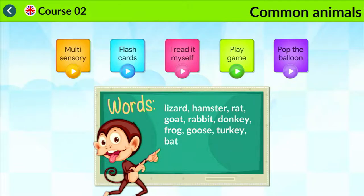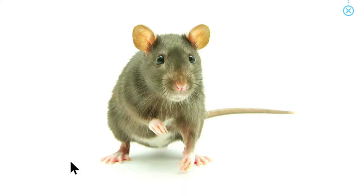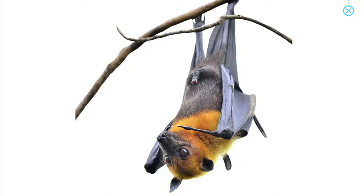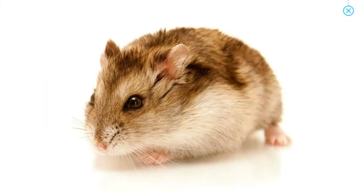Common animals. Rat. Turkey. Bat. Hamster.